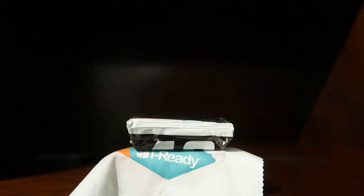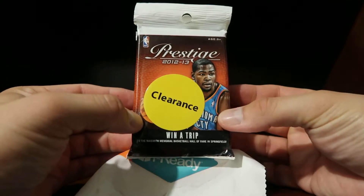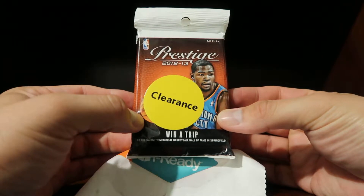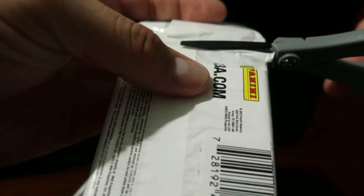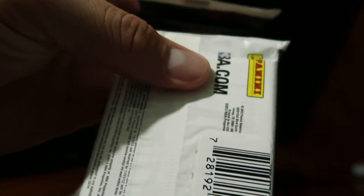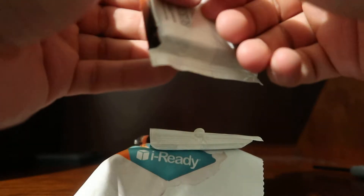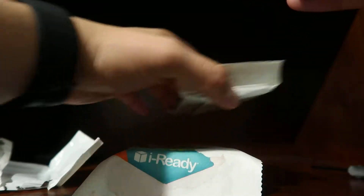Hey everyone, this is Abel in Vegas. What do you find on clearance? Sometimes you come across stuff you've never seen before. So here's some 2012/2013 Prestige that we will rip. I have my scissors here and we will cut this right down the middle and open one by one and see what we get. This was found at Walmart for $4 and some taxes. Let's see who we find.